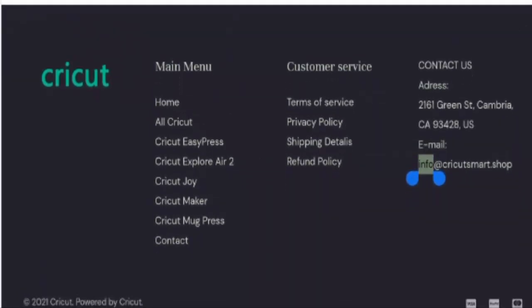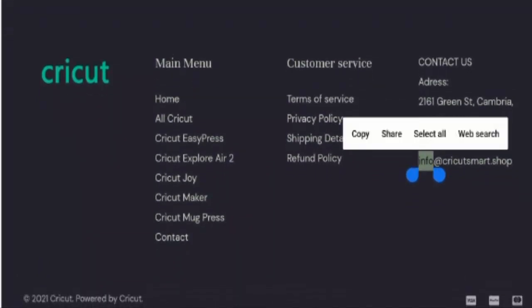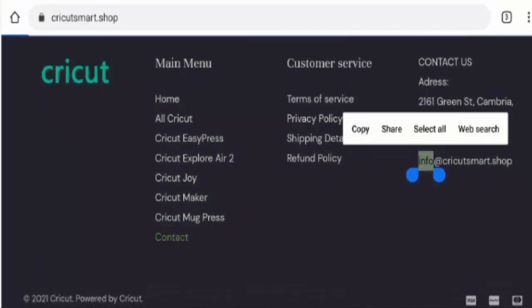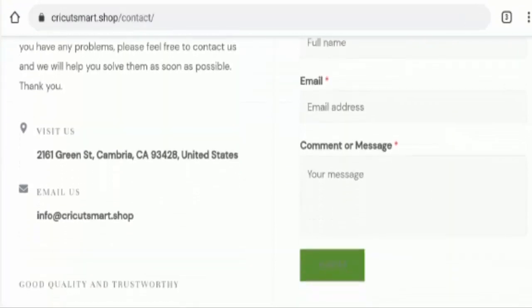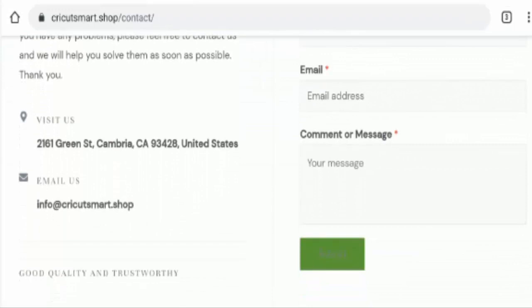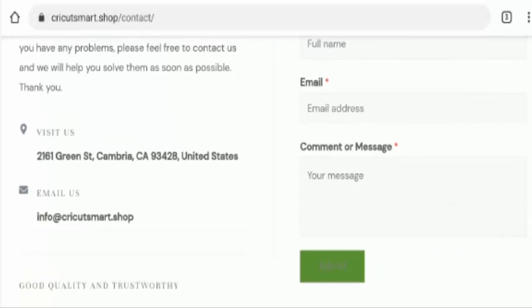So next we will check the contact details. Here they have given the contact details on the main homepage or you can go to the contact page section. As you can see they have given their physical address and the email address, but we have checked the physical address and it does not match with Google Maps — it seems like it is someone else's address, not their own. However, the email address name does match the domain name, which is a positive sign of this website.